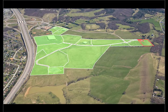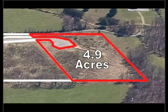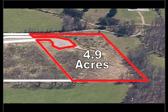Falling Branch Corporate Park, Lot 8 is located along Technology Drive in Christiansburg, Virginia. The site measures 4.9 acres and is zoned I-2 by the town of Christiansburg.